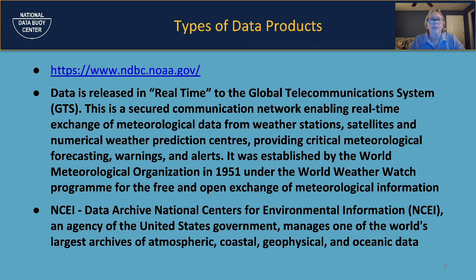Our third type of product is an archive product. Every bit of data that we take in, we go back and provide a monthly archive after doing serious quality control and adding metadata — which is data about data, like what kind of sensor, when it was taken, the GPS location. We package those up and give them to NCEI, which does all kinds of data archives for multiple agencies.